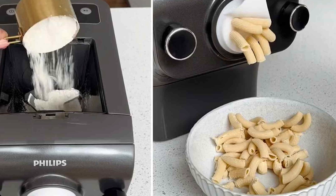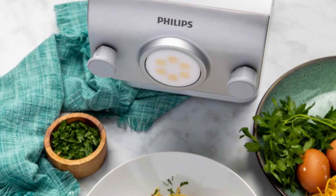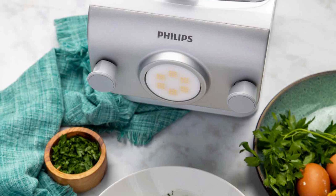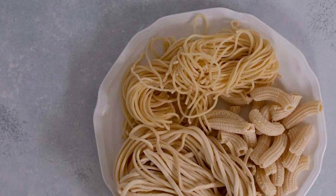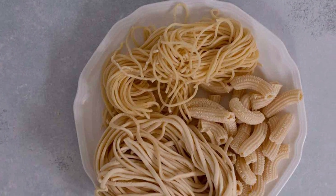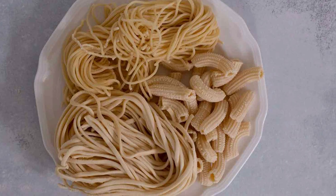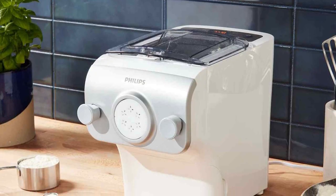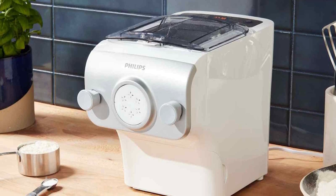What truly sets this pasta maker apart is its innovative approach to pasta. Philips' advanced technology enables you to experiment with various ingredients, including eggs, spinach, vegetable juices, herbs, and diverse flours, opening up a world of possibilities for crafting healthy, flavorful, gluten-free, and colorful pasta. Furthermore, Philips offers a 4-pack of additional pasta-shaped discs that can be purchased separately, allowing you to expand your pasta repertoire and surprise your taste buds with new shapes and textures.